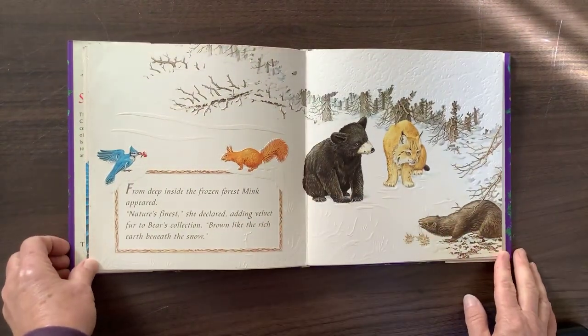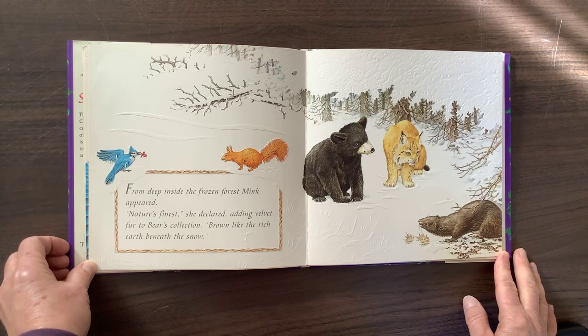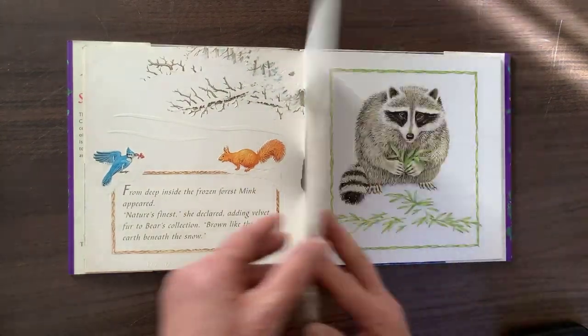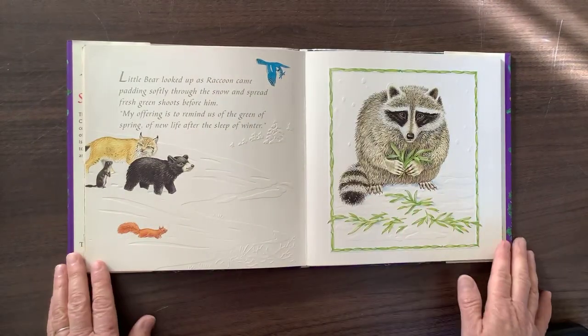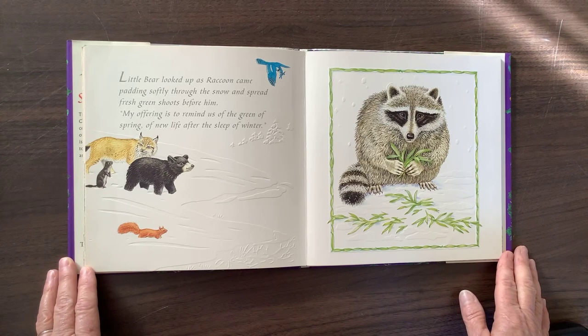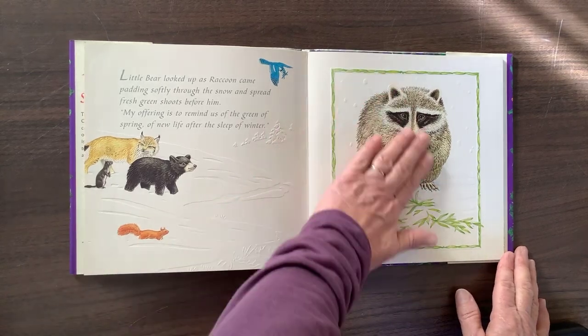From deep inside the frozen forest, Mink appeared. "Nature's finest," she declared, adding velvet fur to Bear's collection, brown like the rich earth beneath the snow. Little Bear looked up as Raccoon came, patting softly through the snow, and spread fresh green shoots before him. "My offering is to remind us of the green of spring, of new life after the sleep of winter." Look at that beautiful Raccoon.